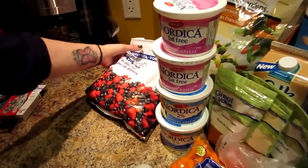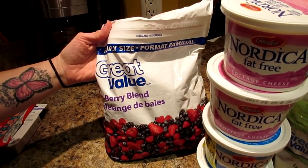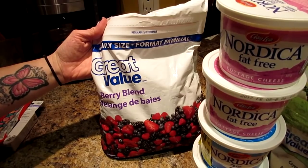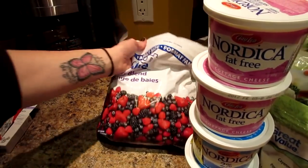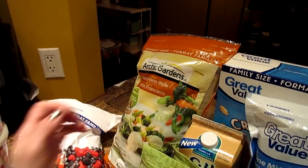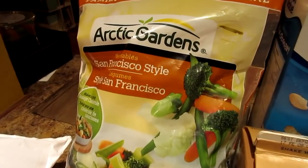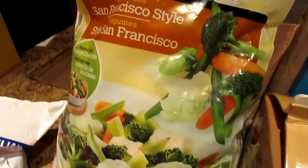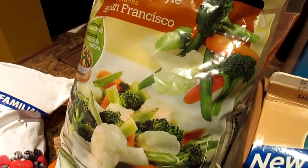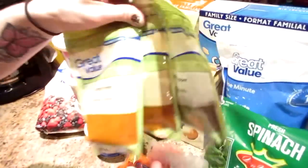We got our normal four-berry blend, which we love — it has blackberries, raspberries, strawberries, and blueberries. We decided to change up our vegetables this week and got the Arctic Gardens mix, but this one is the San Francisco style, which has green beans, cauliflower, broccoli, and baby carrots. All from Walmart.